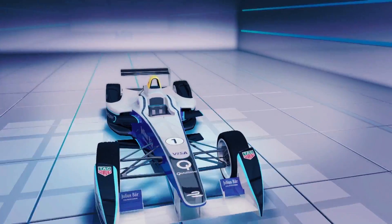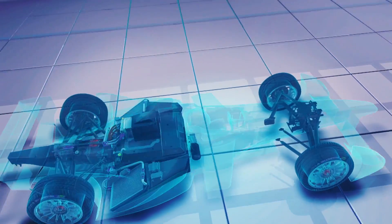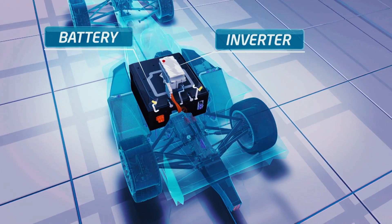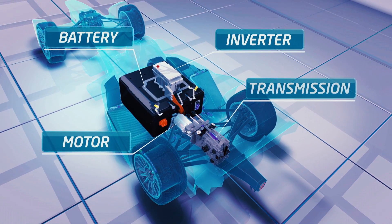Last time in TechE, we showed you how the standard Formula E car works and the key components of the drivetrain: the battery, inverter, motor and transmission.